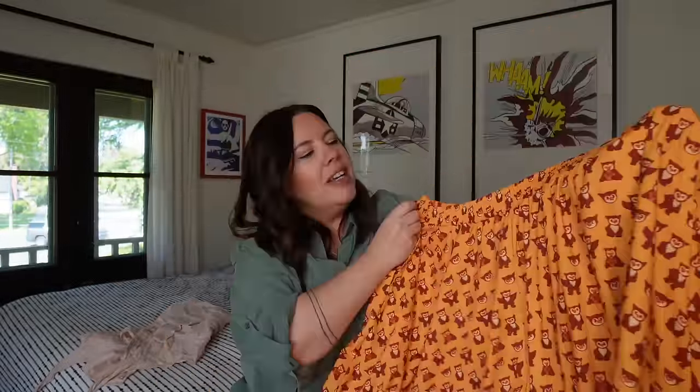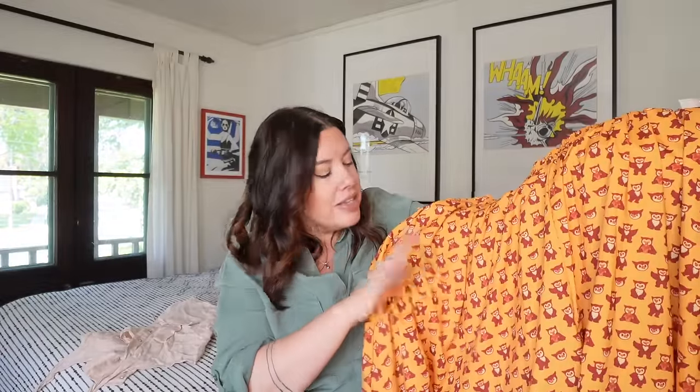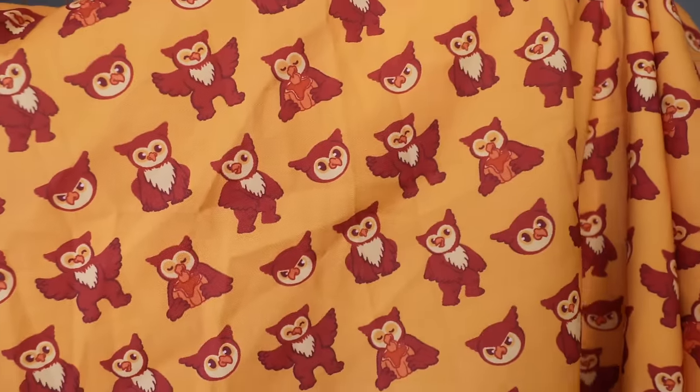First up, this is a cute little Zara linen cropped tie-front top. It is horrifically wrinkled but it will wash and press up beautifully. It's a size small in a really pretty shell pink, ties in the front, and all the little buttons are mother of pearl. Some of these Zara pieces are really impressive with the details — they didn't have to do mother of pearl buttons, but they did. I'll probably see $30 to $35 on something like this. Zara linen goes very quickly for me.